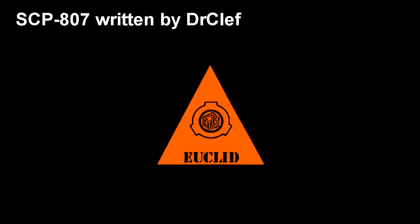SCP-807. Item Number: SCP-807. Object Class: Euclid.